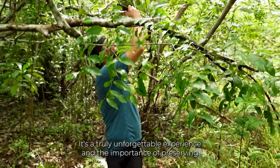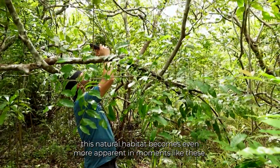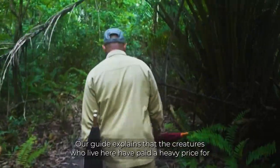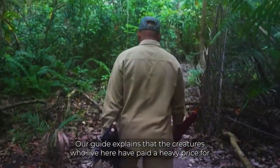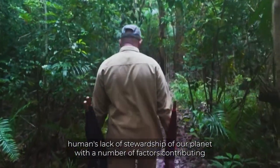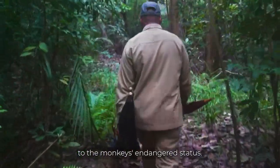It's a truly unforgettable experience and the importance of preserving this natural habitat becomes even more apparent in moments like these. Our guide explains that the creatures who live here have paid a heavy price for humans' lack of stewardship of our planet, with a number of factors contributing to the monkeys' endangered status.